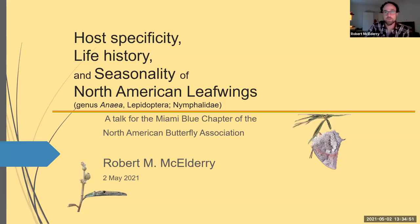The title of the talk today is Host Specificity, Life History and Seasonality of North American Leafwings. I'll talk about host specificity, life history — by which I mean the schedule of events in a lifetime — and seasonality, which I spent a lot of time thinking about. Because the Florida Leafwing is so rare, I found early on that if I wanted to work with leafwings at all, I needed to branch out and study some of the more common leafwings, since the Florida Leafwing is still dwindling and not very abundant.